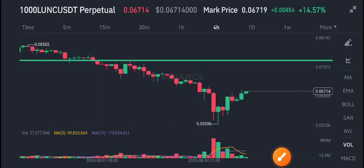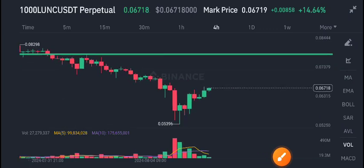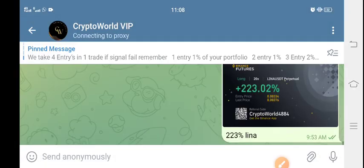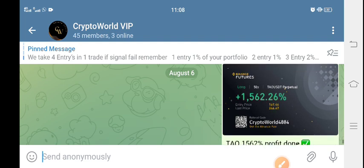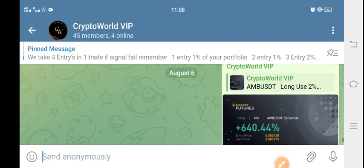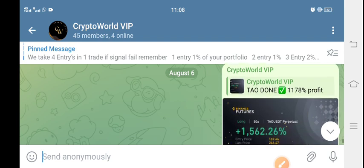Hello everybody, welcome to the latest update of Luna Terra Classic coin. First of all, I recommend joining my Telegram channel. Let me show you the profit — you can see this type of profit every day. We are printing many gains, so if you want to get free signals, join my Telegram channel. The link is in the description.